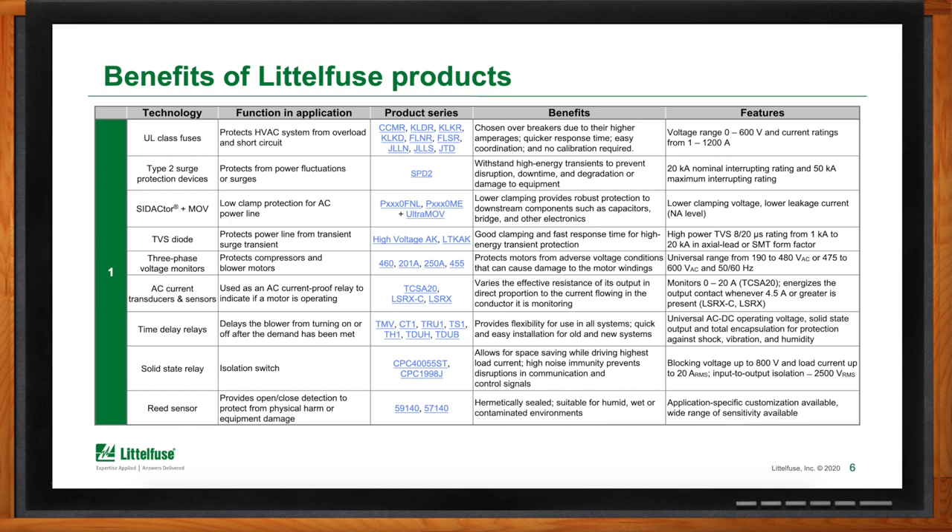Next, we have our Psydactor Plus MOV protection. The Psydactor and MOV combination safely clamps system voltages so as not to damage smaller components such as capacitors, transformers, and other small electronics. This unique combination provides very high surge current capability with an extremely fast response time and very low leakage current, translating to increased reliability and robustness of protection compared to competing technologies like a GDT (gas discharge tube). Next, in terms of AC line protection, we have our AK series high-voltage TVS diodes, typically found on the secondary side of the transformer for clamping the AC lines to protect downstream components. Our AK series offers good clamping and fast response time, available in both axial leaded and SMT form factors.